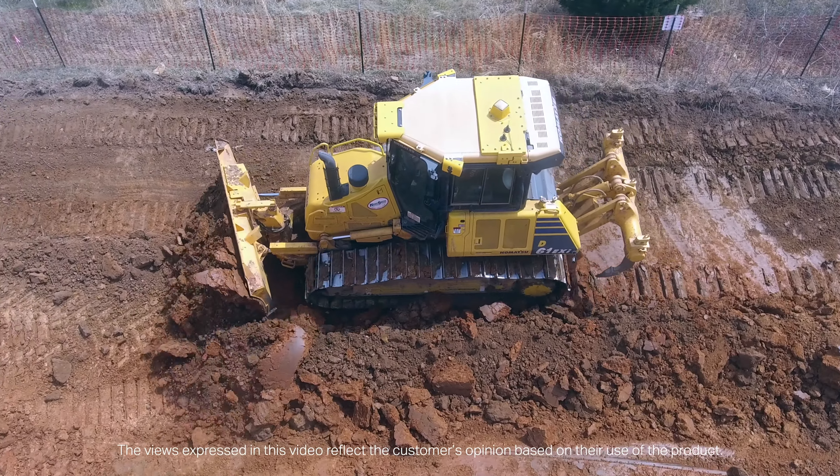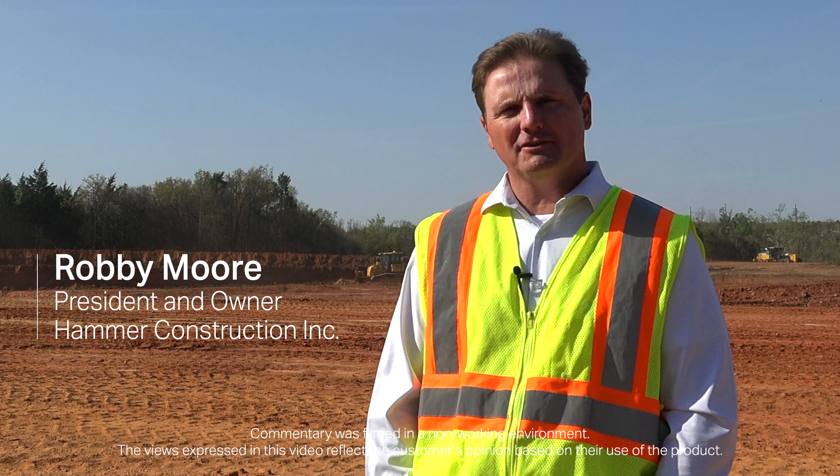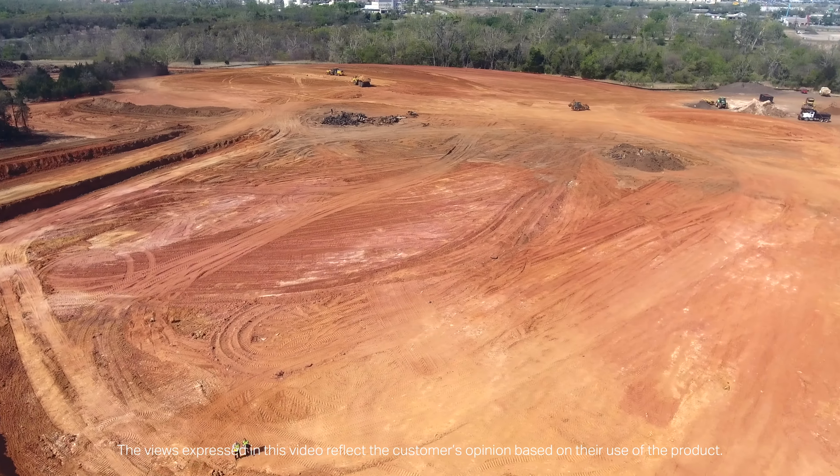Hammer Construction is a family-owned business. We've been in business 31 years. We do site work and excavation for general contractors, engineers, and developers throughout the Oklahoma City area. We also have oil field services groups that work for us.